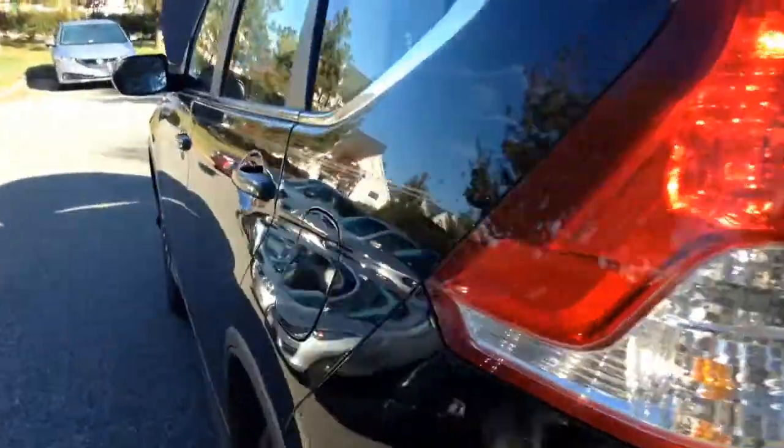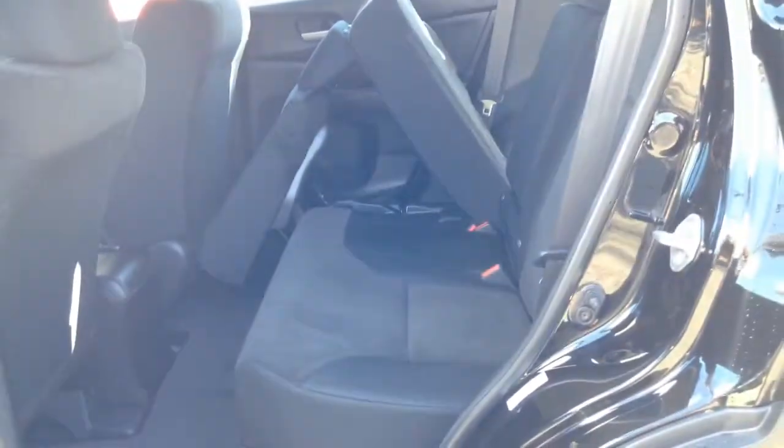The seats are very easy to pull back up. You just lift it up like this — it snaps, and then you just pull this down and it snaps right into place. So now you've got a regular back seat.